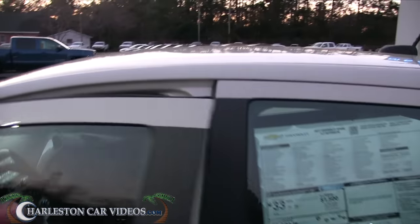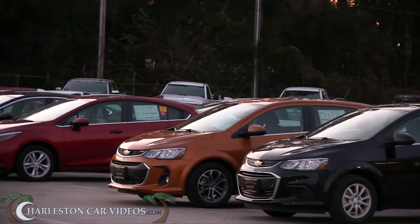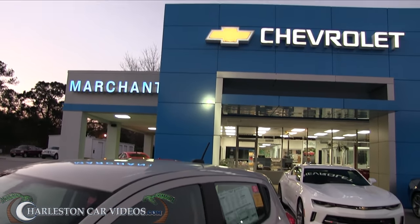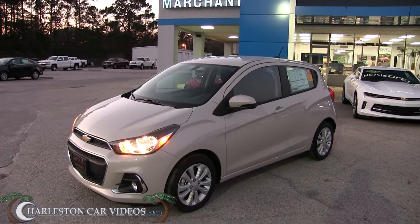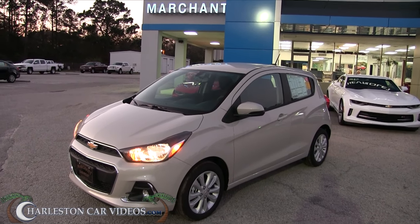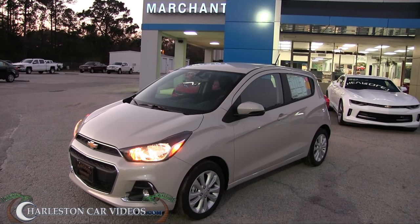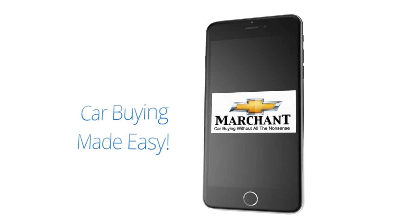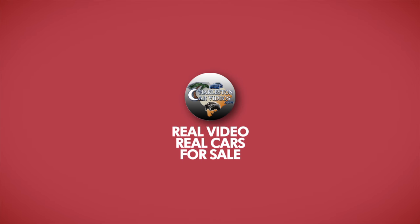So that's the Spark right here. You can also see the Sonic sedan RS model I filmed a few minutes ago, and the new body style Cruzes over there — nice little selection at Marchant Chevy. Thanks so much for watching. Make sure you subscribe on YouTube and let me know what you think about the video and the car. I've got over 2,500 videos on this channel since 2011 — one of the largest used and new car databases on YouTube. Car buying made easy at Marchant Chevrolet!